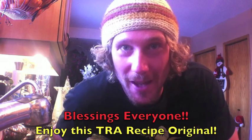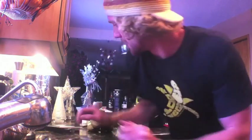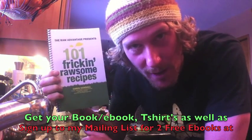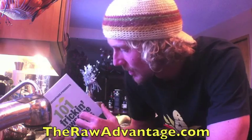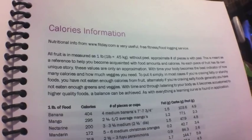Blessings everyone, this is Chris Kendall from The Raw Advantage and I'm coming at you with a super sweet and simple recipe for my 101 Freaking Awesome Recipes, available by donation on therawadvantage.com or as a paper book for $10 plus shipping and handling worldwide. It's got a nice index full of different types of recipes, calorie information, meal plans for males and females, tools of the trade, and staples of what I usually eat 99% of the time for the last nine years as a raw foodist.